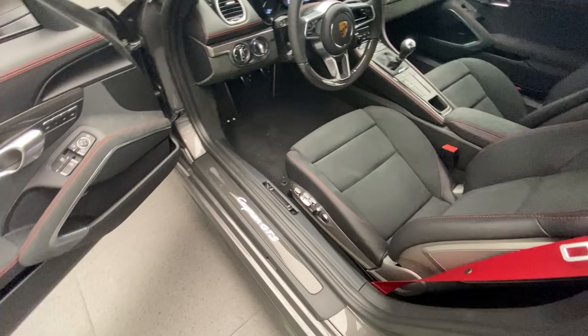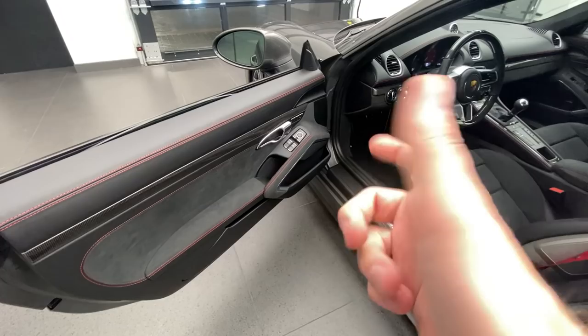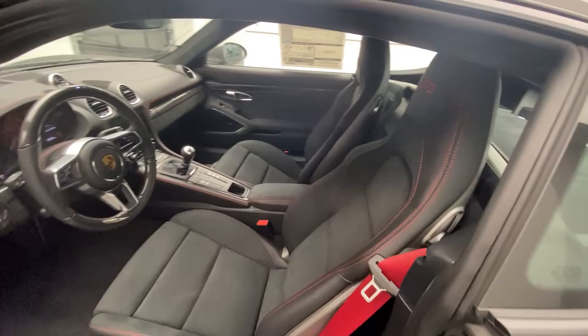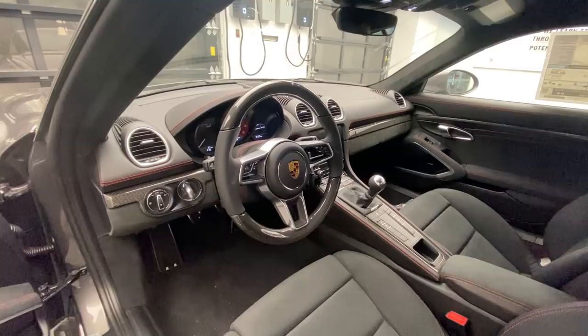Also equipped on this one are the carbon fiber LED-illuminated side sills — you can see them on the bottom — and more carbon fiber is applied in the door panels. This one also has the GTS interior package with the 18-way sport seats Plus, featuring a combination of leather with Race-Tex in the middle — also known as Alcantara. We have the red seat belts, red stitching, the GTS stitching visible in the headrest, and also the red instrument dial in front of the driver.